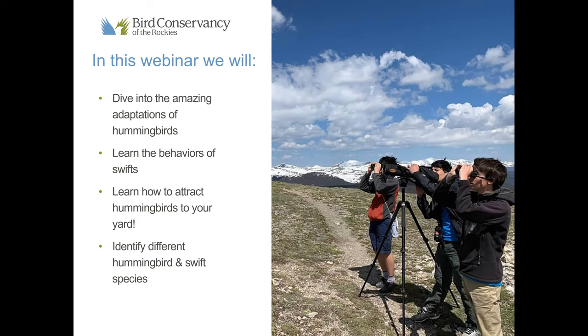I came up with this topic of hummingbirds and swifts about a month ago, and all I've been thinking about since is hummingbirds and swifts because that's all I've been researching. I was actually climbing a couple of weeks ago out in South Dakota on these really cool rock spires, and I vividly remember all the white-throated swifts flying around. I was also hiking this past weekend near Breckenridge in the Colorado Rockies, and whenever I'm hiking in the summertime I just love hearing those broad-tailed hummingbirds all around.